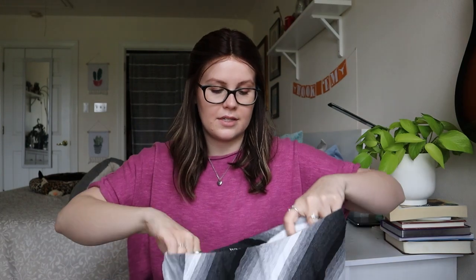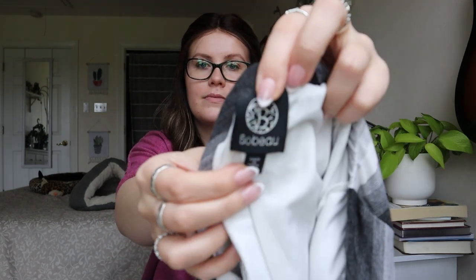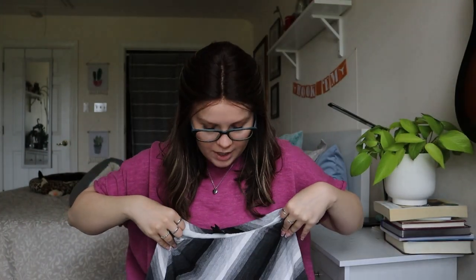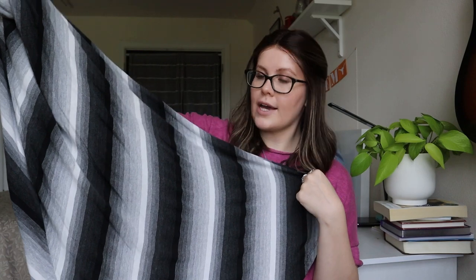This is Bobao, size small — it looks like a midi or maxi skirt with a nice ombre stripe. I'll look it up, but I probably won't be selling this one — it really doesn't look like great material. It'll probably go to a thrift store. Even if I listed it, I'd maybe get $15 and I really wouldn't expect much from that one.